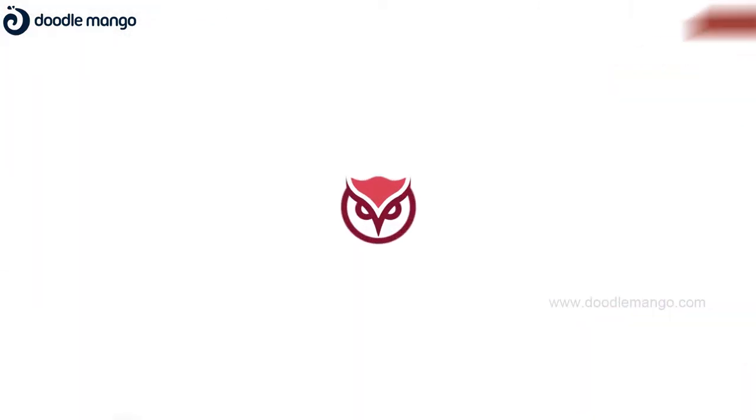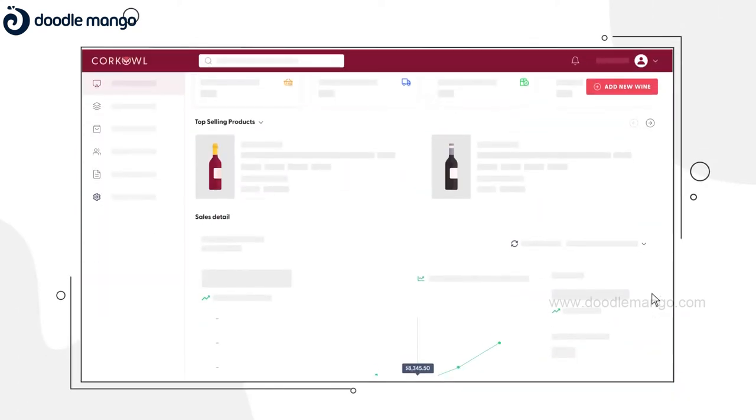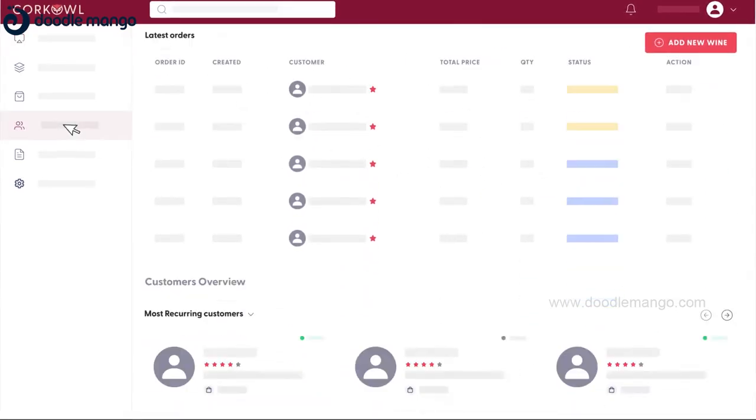This is why we built Korkal Merchants. Korkal is the easiest way to catalog, manage, and sell wines globally through your own branded e-commerce store.